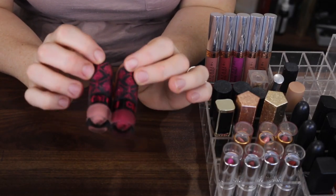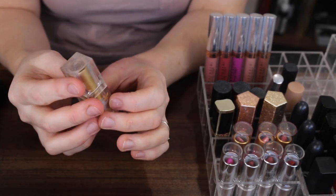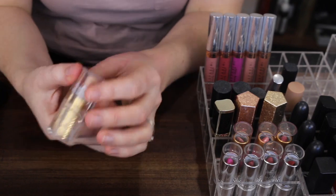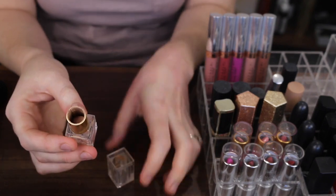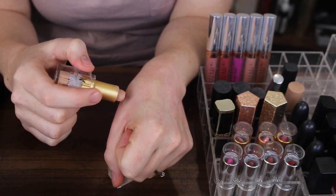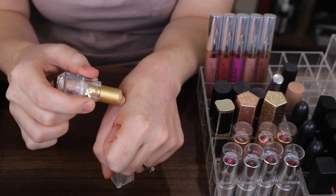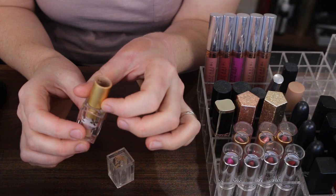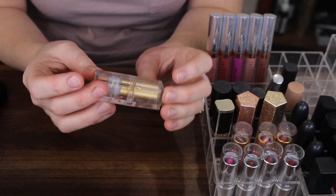These two here by Chi Chi can definitely go — the packaging is sticky and disgusting. This lipstick here is by Napoleon, in the shade Hesse. I haven't used it in ages but I'm not getting rid of it because it's also sentimental to me. One of my girlfriends had this beautiful nude lipstick, I borrowed it one day and loved it — it was Napoleon, all fancy. Then she got this for me for my birthday. It needs a little bit of a clean but I'm going to keep that.